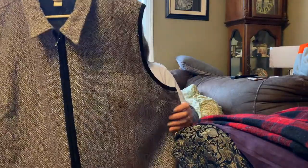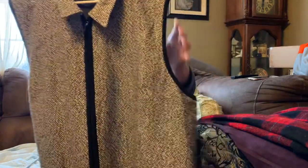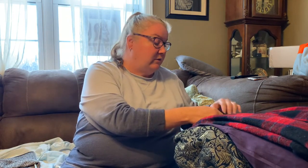Most everything here is plus size. This first item is a CJ Banks women's vest — it's a full zip, seems to be in really good condition. It does have a little pull right there but I think I can snip that off. It's a size 3X. I did wash everything; the only thing I didn't wash was one item that was new with tags since it didn't have any funny odors. Plus size clothing does really well for me — it doesn't always bring a huge amount of money, but it brings some money.